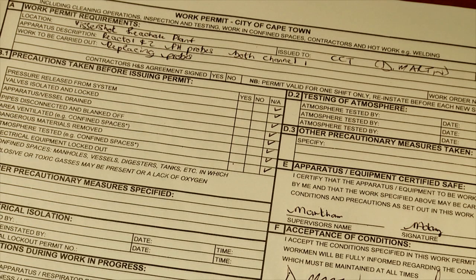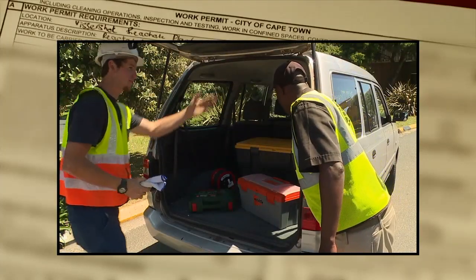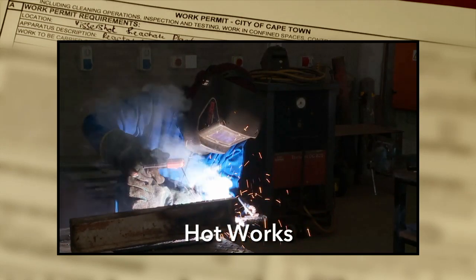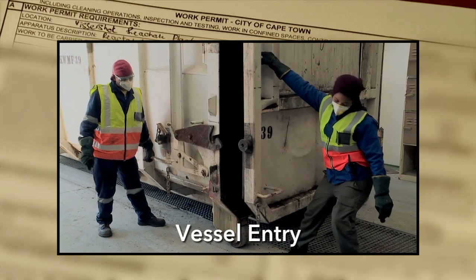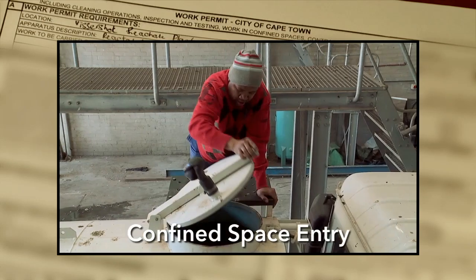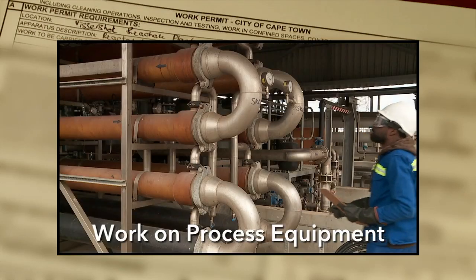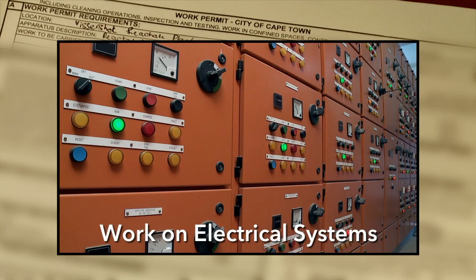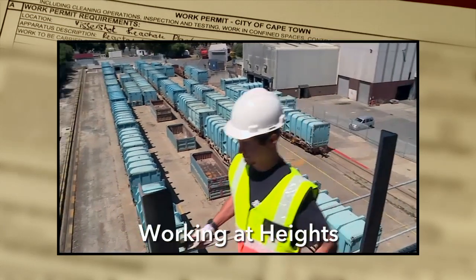Safety work permits are required for contractors working on site in the following jobs: hot works such as welding, excavation work, vessel entry, confined space entry, specialised maintenance work on process equipment, work on electrical systems, all hazmat operations, and working at heights.